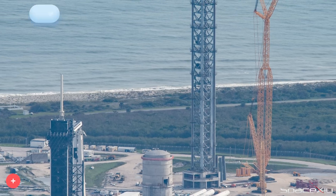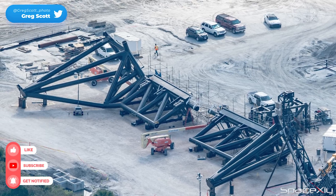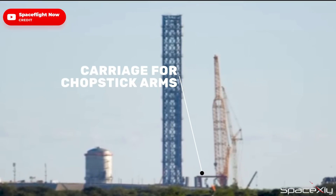SpaceX's launch complex 39A is also super busy this week. Chopstick arms for the orbital launch tower 2 will be rolled out soon. The carriage for the chopstick arms has already been placed beside the red stand waiting for a lift.